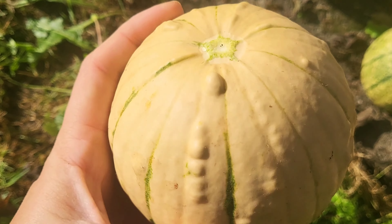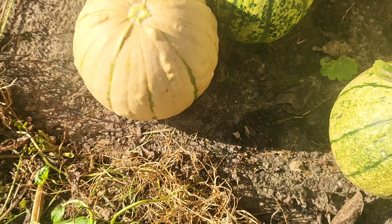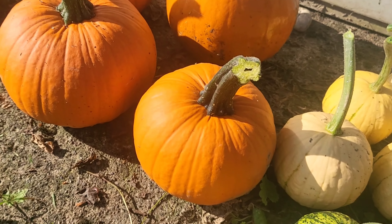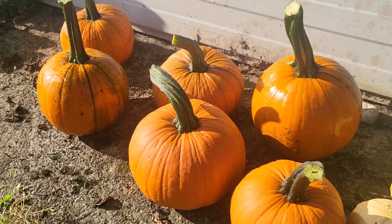I actually pulled one of the bigger ones off the vine by accident, so naturally it's already gracing my entrance.